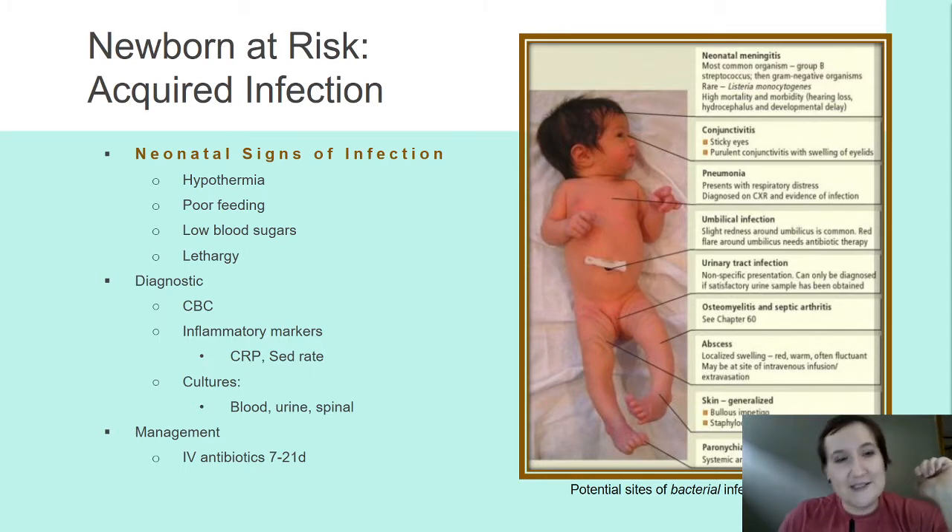When looking at acquired infection, remember your neonatal timeframe is the first eight weeks or two months of life. For emergency room nurses — keep this in mind when a mom brings in a six-week-old infant not doing well. Acquired infection is one the neonate develops as a result of exposure to some maternal infection. Basic signs include hypothermia, poor feeding, low blood sugars, and lethargy. Diagnostic workup includes CBC, chest x-ray, inflammatory markers like CRP and SED rate, which tell us whether infection or inflammation is present, trended about every other day to avoid taking too much blood.